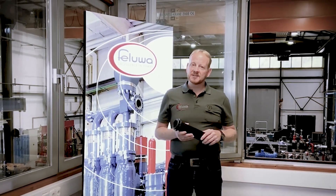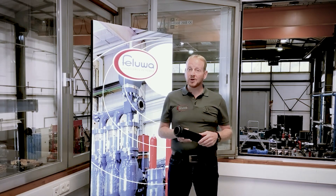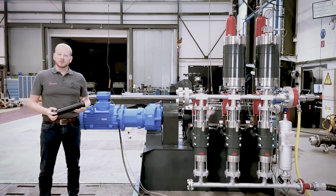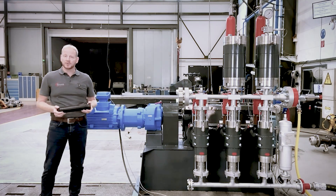Right, that was some insight on Filuva and what we do, so now let me show you how we do it. Filuva multi-safe double hose diaphragm piston pump — sounds complicated, but actually the working principle is quite simple.